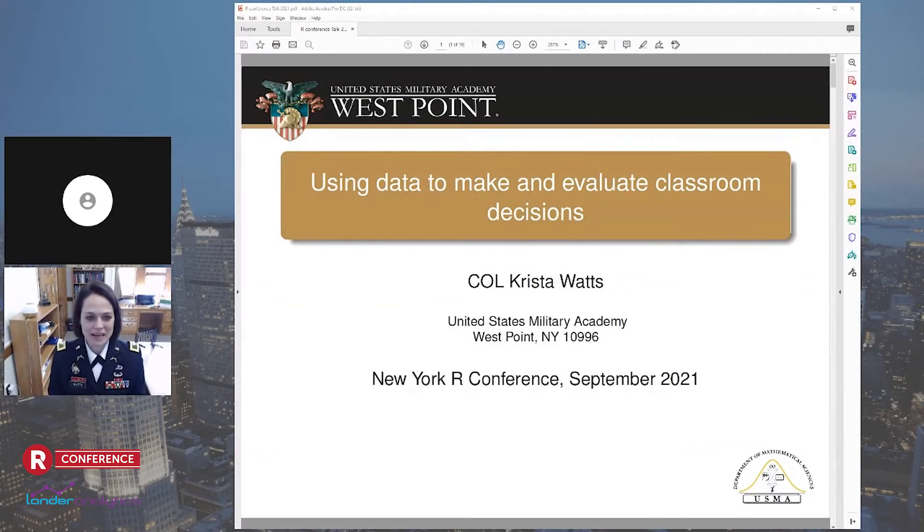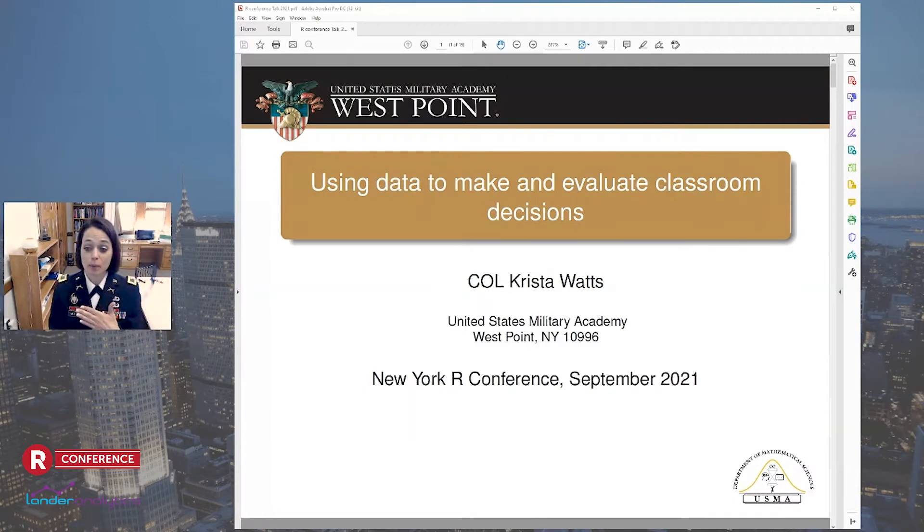Hi, good morning. Thank you, Jared. And thank you, everyone, so much for having me. I'm Krista Watts. I actually grew up on a farm outside of the town of Farmland. I'm currently the vice dean for operations at the United States Military Academy at West Point. Up until about a month ago, I was the program director for the operations research and statistics program in the Department of Mathematical Sciences, also at West Point. Today I'm going to interchangeably use the terms West Point and USMA or United States Military Academy synonymously.